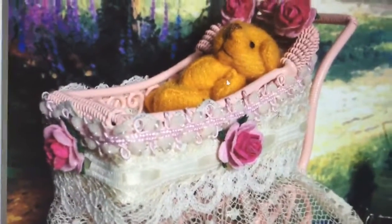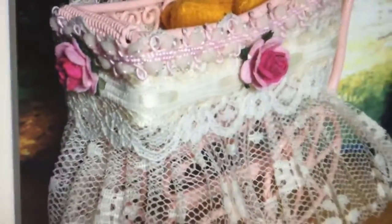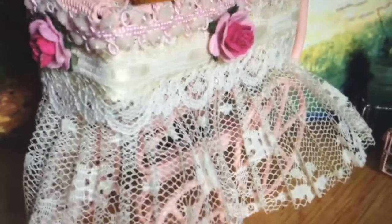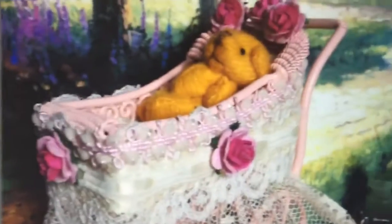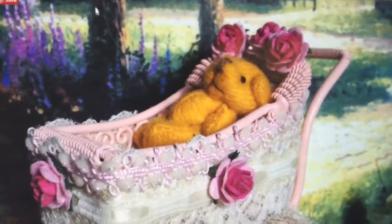This next one is a little baby buggy. It has a little teddy bear in it, but look at this lace — isn't that just beautiful? She's done such a nice job on the lace and the roses. Look at those little roses. Love it. So this is a little fairy baby carriage.